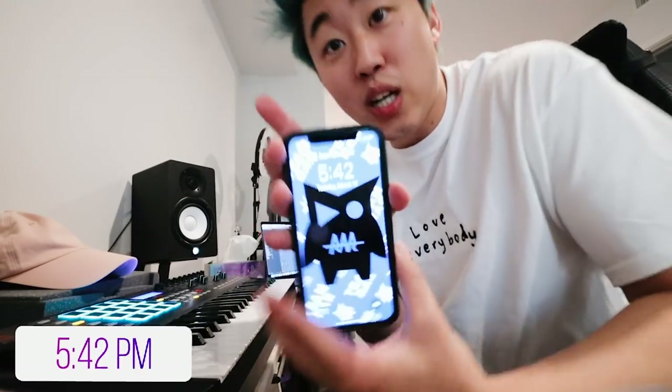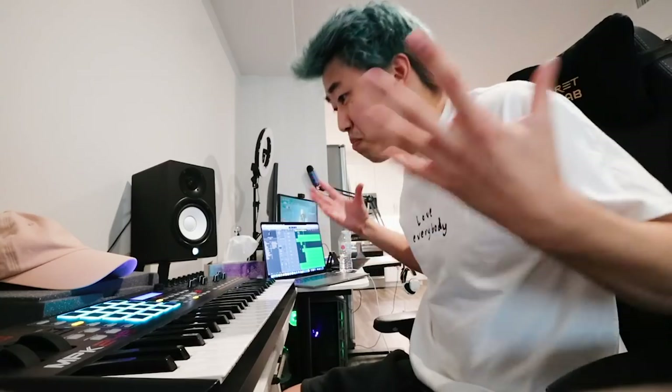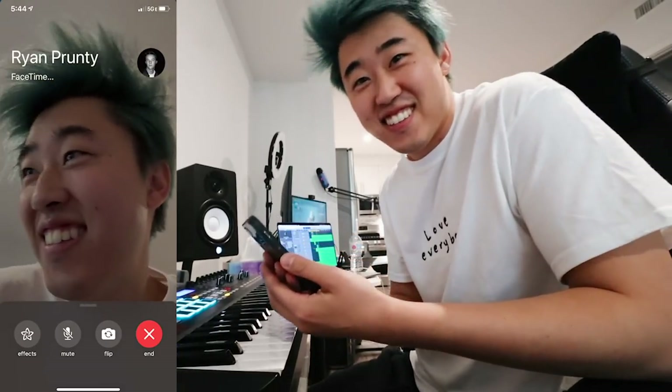The beat is done — well, a little snippet of the beat is done. What time is it? It's 5:42. I did go over 30 minutes, but it is what it is. Now I'm gonna FaceTime Ryan, Carter, and Liz to get their reactions. First up, let's call Ryan.